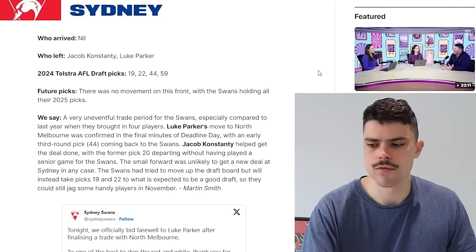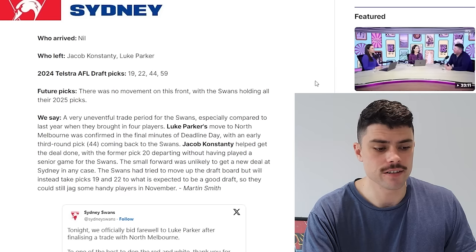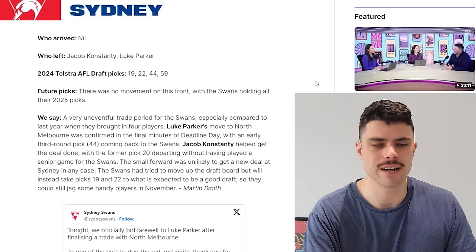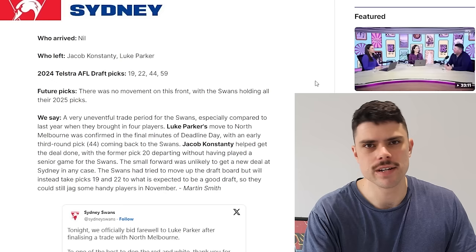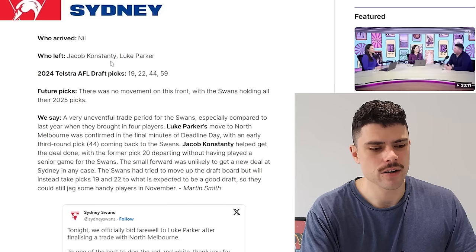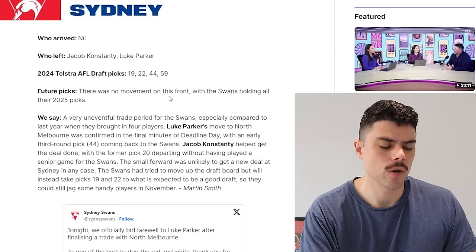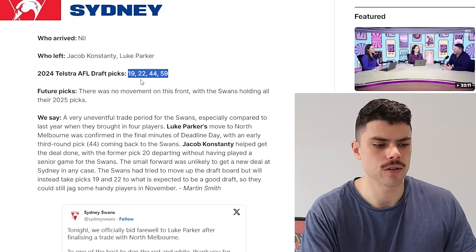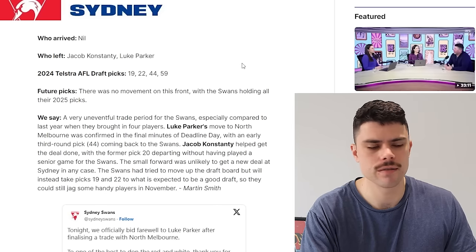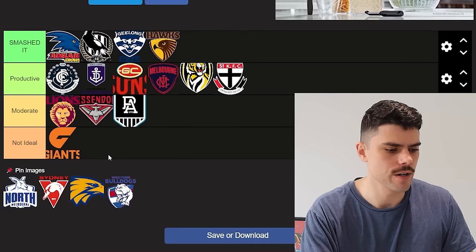Sydney — not a lot to see here. They didn't sign anyone; I'd imagine they're fairly close to the cap being such a good team. The reason they lost the grand final wasn't a lack of depth or list quality. They let go of Constante, who was probably not going to get a contract, and Luke Parker — they tried to drive a hard bargain but just got pick 44 in return. They hold 19 and 22. I'd say moderate — there's not a lot going in, and in terms of going out they obviously want to move up the draft order, which hasn't happened yet. There just isn't too much to say, so let's put Sydney in moderate.